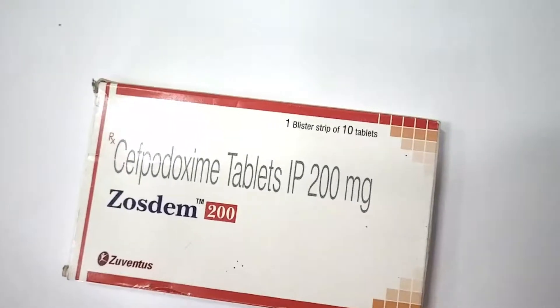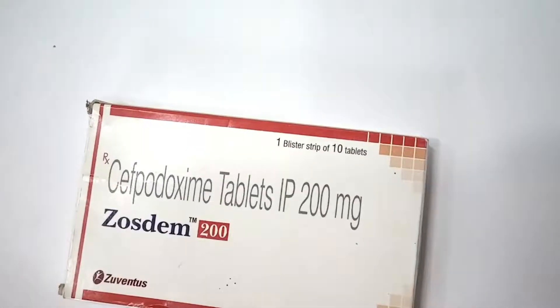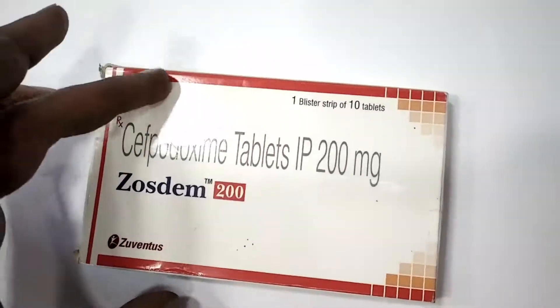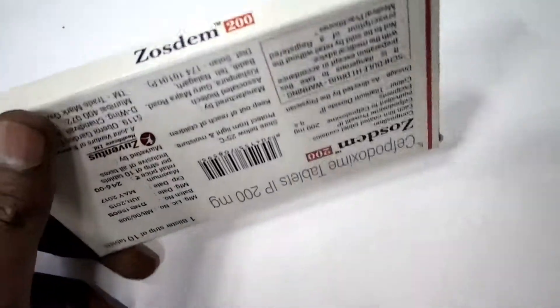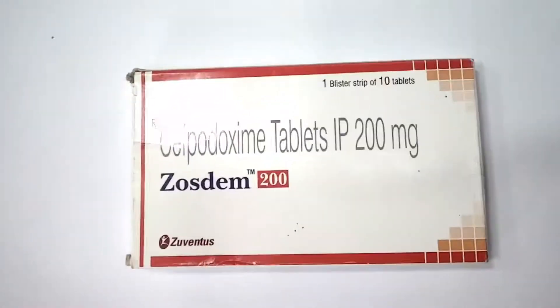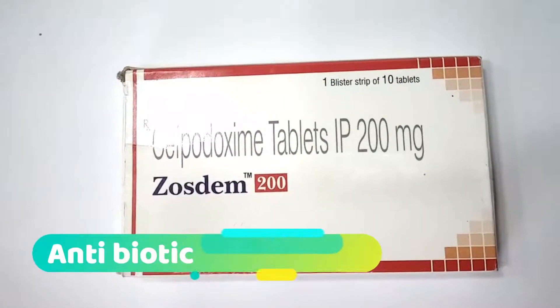This medicine is mainly used to inhibit the cell wall synthesis by inhibiting the final transpeptidase steps in the bacterial cell wall. It acts against gram-positive and gram-negative bacteria.